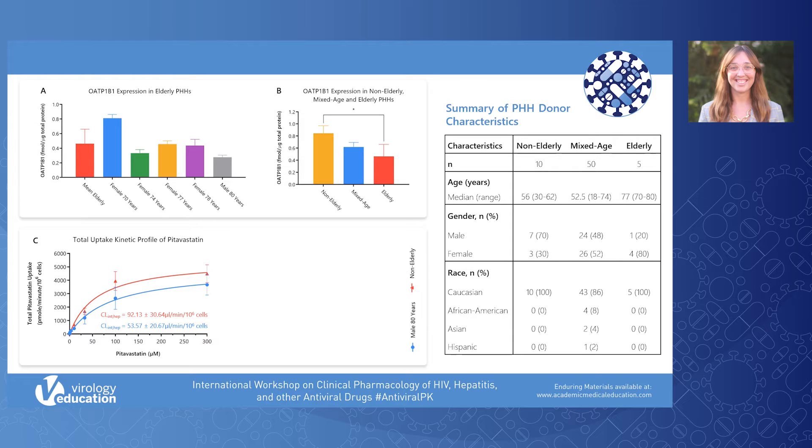Graph C represents the results for the total uptake of pitavastatin in primary human hepatocytes. The x-axis is the concentration of pitavastatin, and the y-axis is the total uptake in pmol per minute per million cells. The red line represents the non-elderly donors and the blue line represents the individual 88-year-old elderly donor. To date, only the 88-year-old donor in the elderly group had been qualified for uptake transporter studies, so this experiment was limited to one elderly donor.